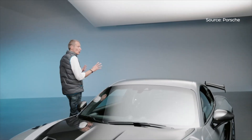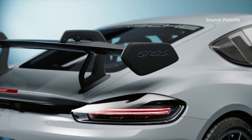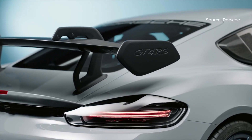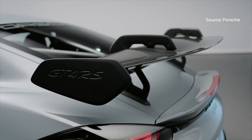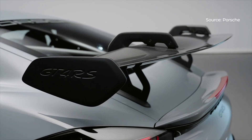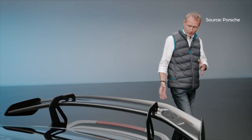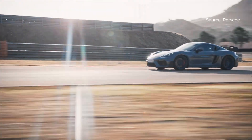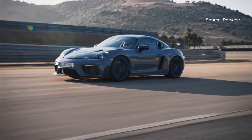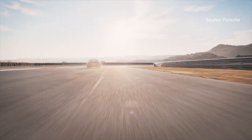We have a new wing which is supported on swan neck supports like we do on the race cars, like we have it on the GT3 models. It's a very efficient method of putting a wing on a car which produces more downforce and gives us a better aerodynamic balance. This is accompanied by a diffuser underneath the car and a new underbody which helps the stream velocity to be as quick as possible on the backside to produce additional downforce.